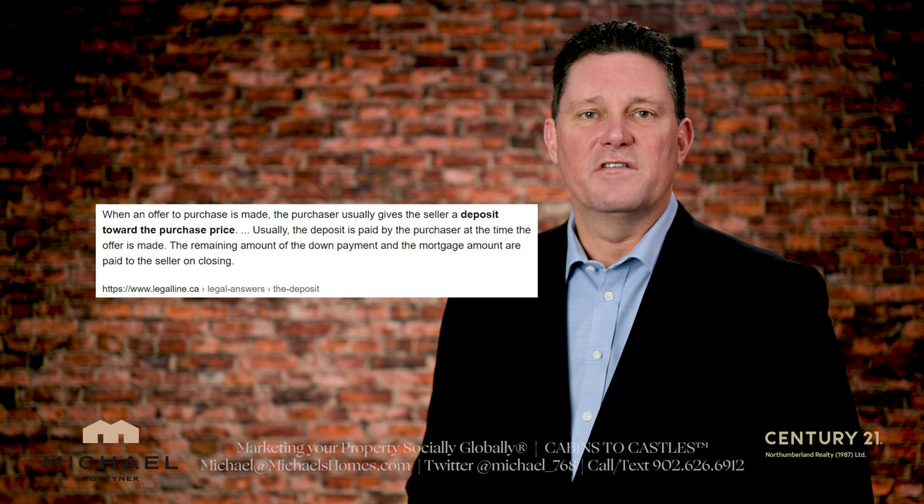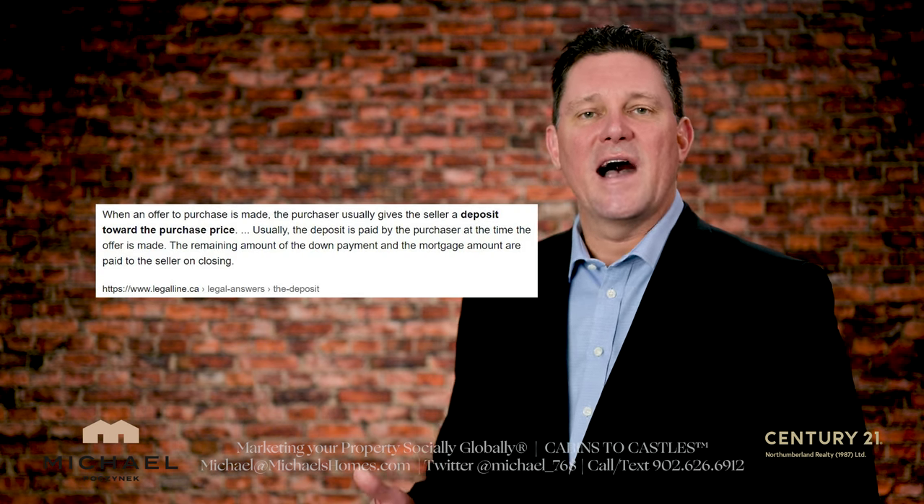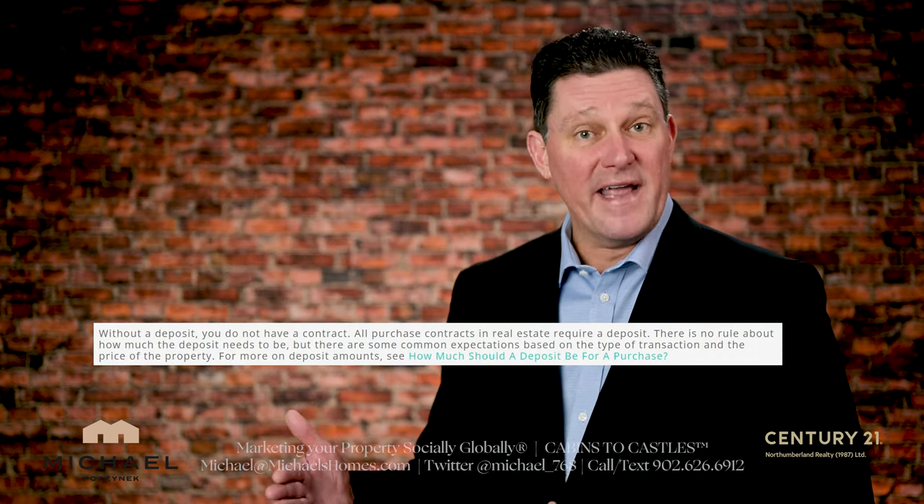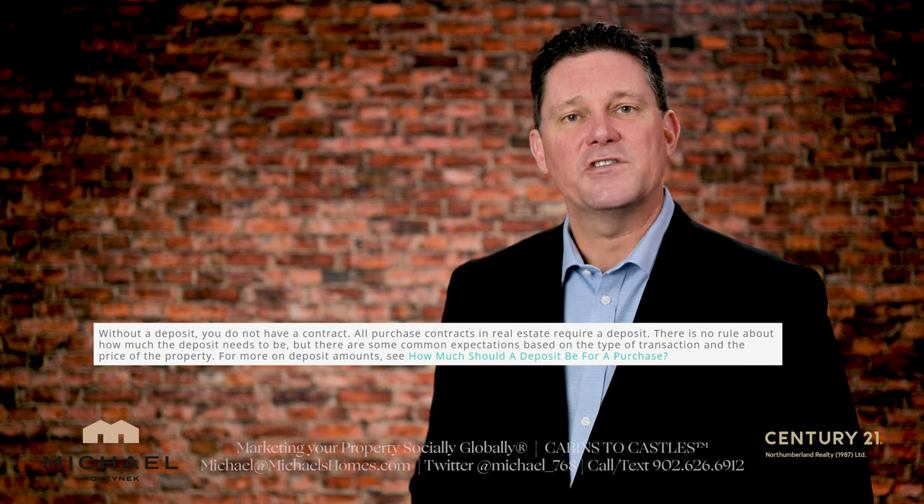A deposit is not to be confused with the down payment. A deposit binds the contract. Without a deposit, from my understanding, you have no contract. That's why it's really important to make sure that your agent has received that deposit, and 99.9% of the time agents and brokers are right on top of this.